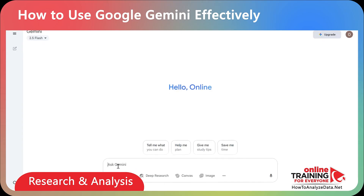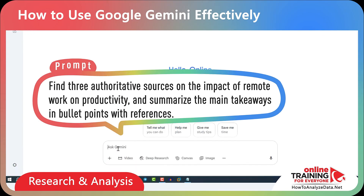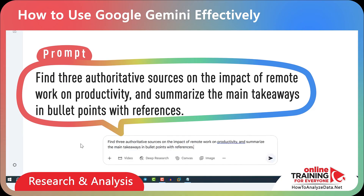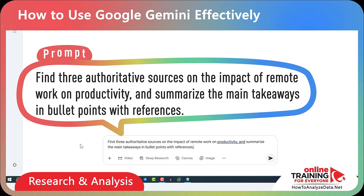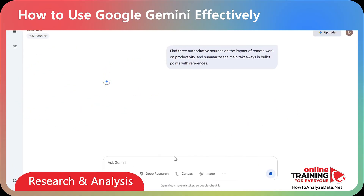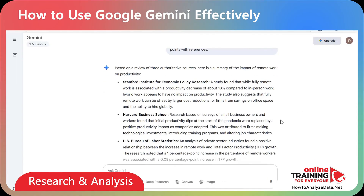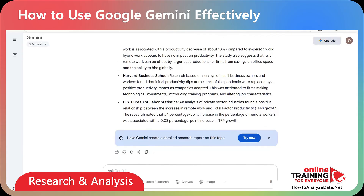You can also search for the most trusted sources with a prompt like: 'Find three authoritative sources on the impact of remote work and productivity, and summarize the main takeaways in bullet points and references.' This is where Gemini really shines compared to standalone AI tools — it doesn't invent references; it connects you directly with reliable sources Google has indexed across the web.